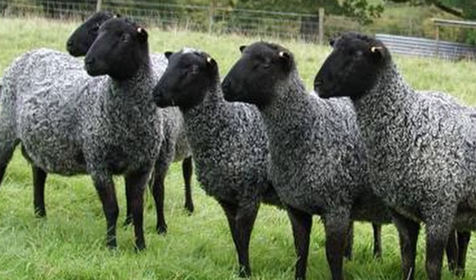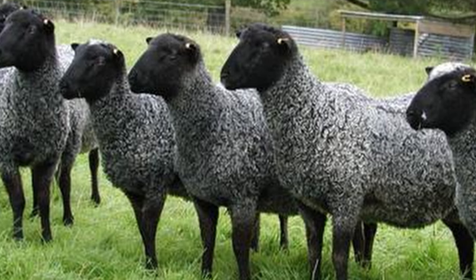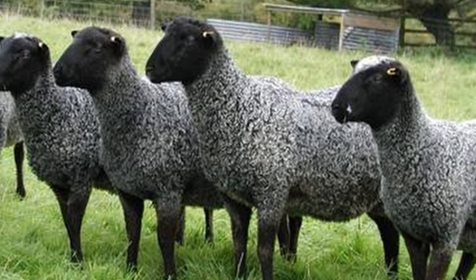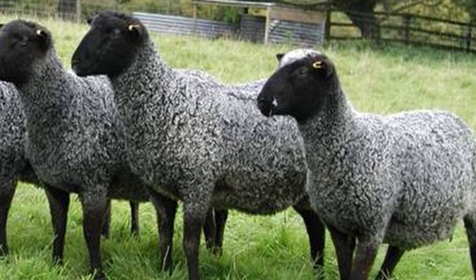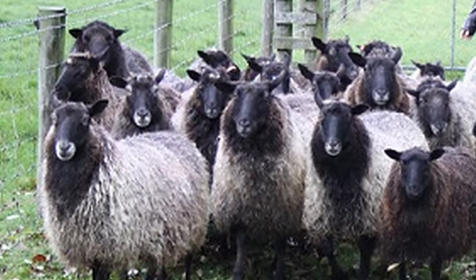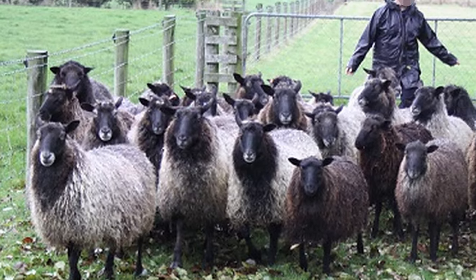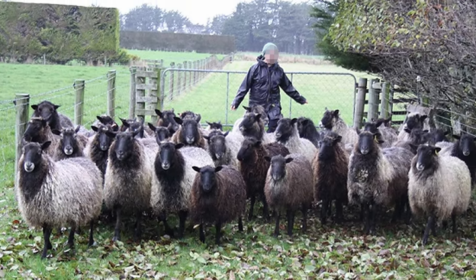Gotlands have a calm, friendly disposition, and are hardy. They are truly dual purpose, providing flavorful, close-grained meat, and a lush fleece. Gotland sheep have been imported to the United Kingdom, the United States, Australia, and New Zealand.